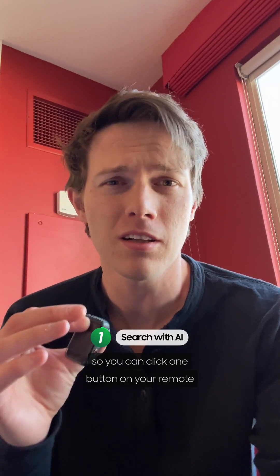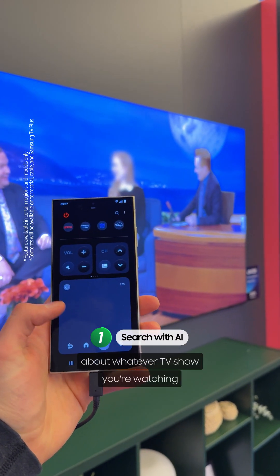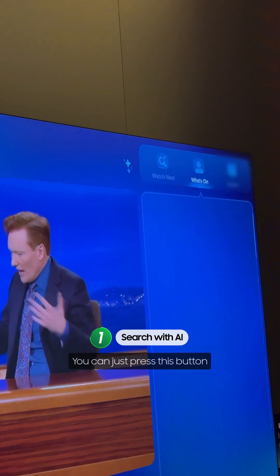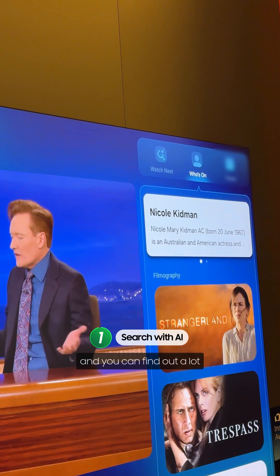The first one is Search with AI, so you can click one button on your remote and find out a lot of information about whatever TV show you're watching. If you want to know who the actors or actresses are, what other movies they were in, what scenes, different things like that — you can just press this button and a tab shows up on the right. And you can find out a lot.